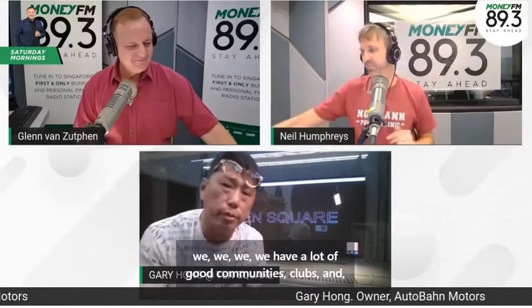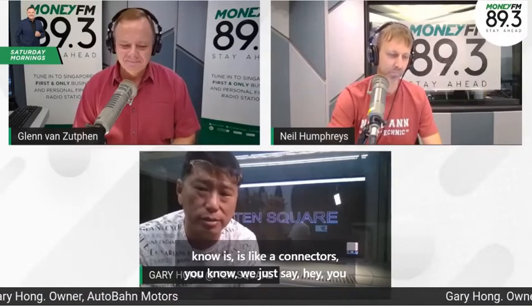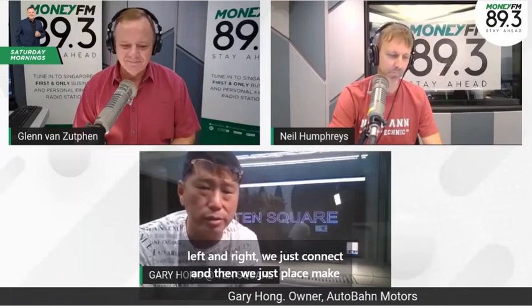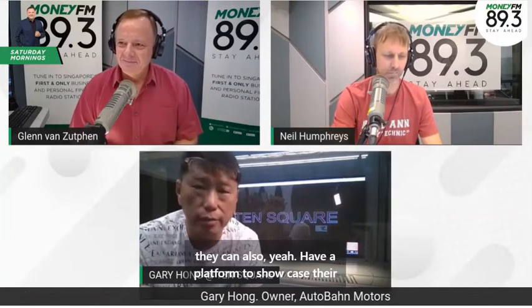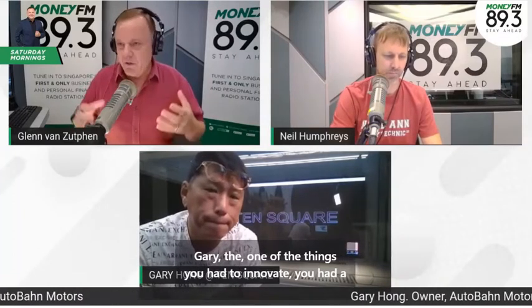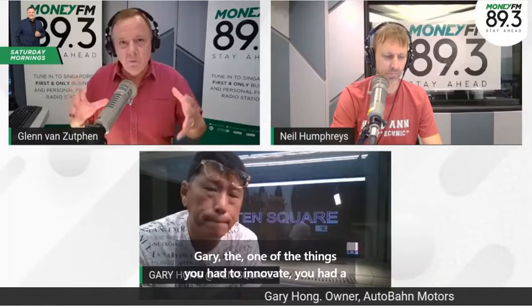We have a lot of good communities, clubs, and car clubs. We act as connectors — we just say, hey, do you want to do something together? And then we connect people and create experiences related to cars. We hope that car enthusiasts and classic car owners can have a platform to showcase what they love.